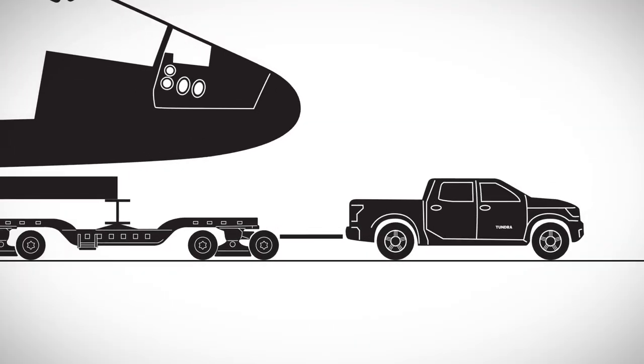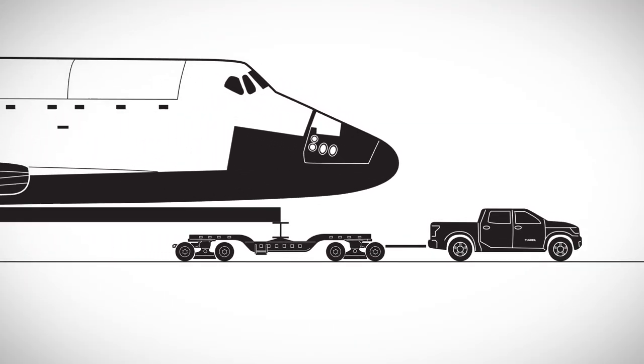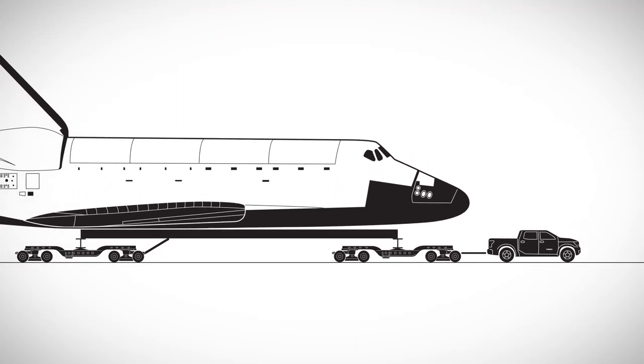So how did they solve this problem? They called a friend with a pickup truck — a standard off-the-lot pickup truck. A Toyota Tundra CrewMax 5.7-liter V8. There were no sci-fi mods, no military tech. It was the real deal.